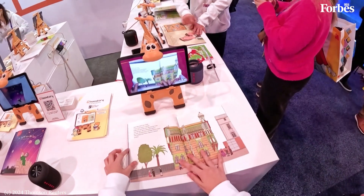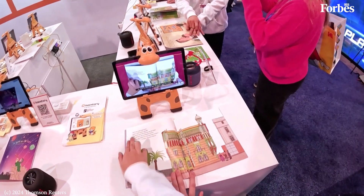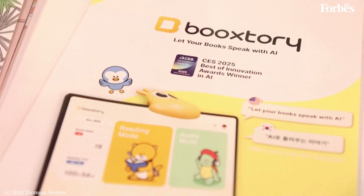Our company is Book Story. We essentially transform normal storytelling into a much more immersive reading experience through AI. Through our application, it's able to scan every kind of picture book and analyze and detect its contents, and make reading into an audio version or a regular normal reading version.